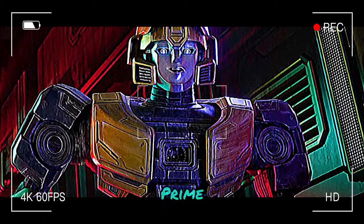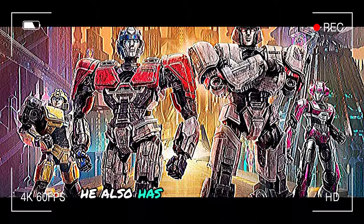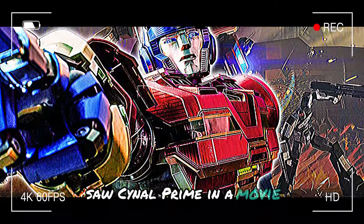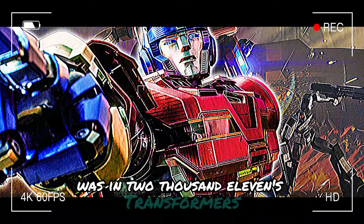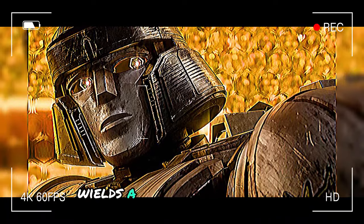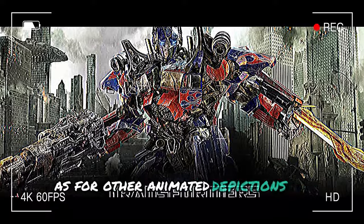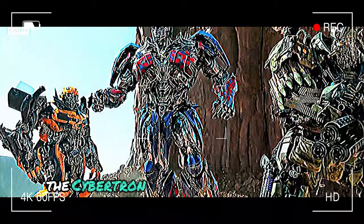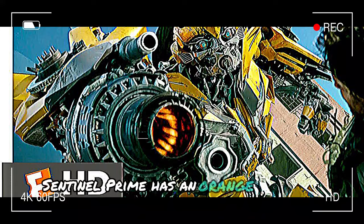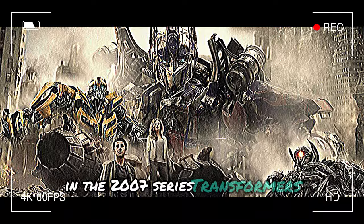Jon Hamm's Sentinel Prime acts as a mentor for the heroes of Transformers 1, but as the ruler of Cybertron, he also has ulterior motives. The last time Transformers fans saw Sentinel Prime in a movie was in 2011's Transformers: Dark of the Moon. The animated Sentinel Prime interestingly wields a double-bladed sword — the same weapon as in the 2011 movie. As for color, Sentinel Prime has an orange and blue look in Transformers 1, very similar to his portrayal in the 2007 series Transformers Animated.